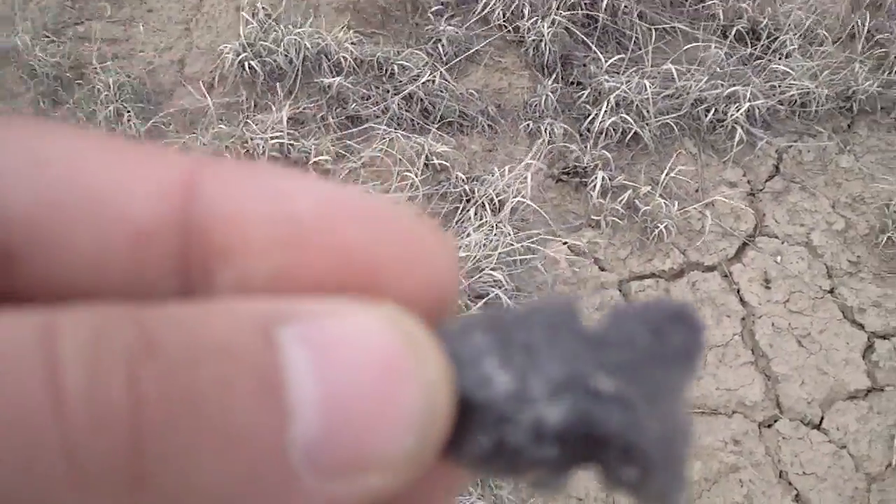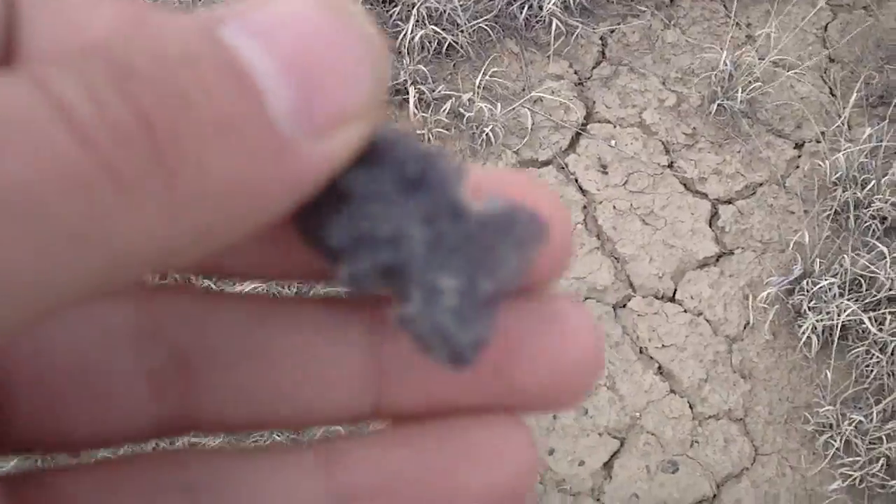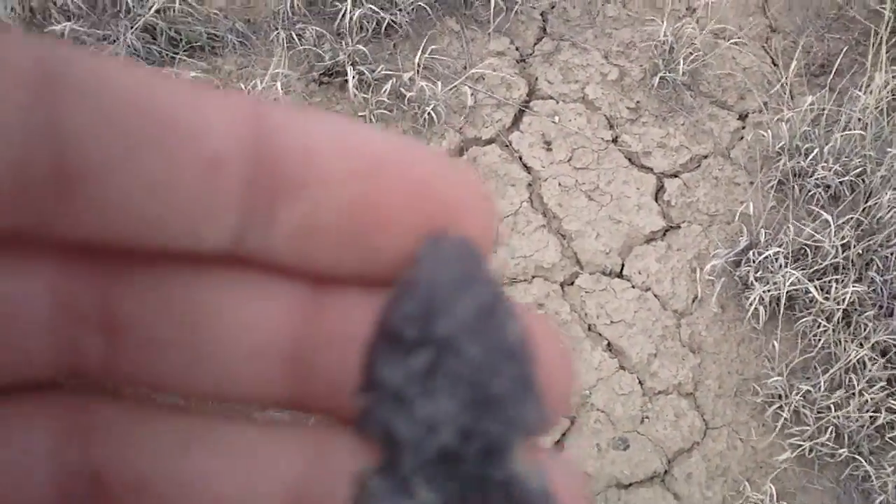My friend Brandon found one like this, and he said it's called a Ventana Point. So I think yeah, it might be that, or I don't know, Cahokia. Nonetheless, sick, dude.